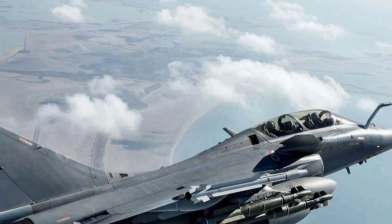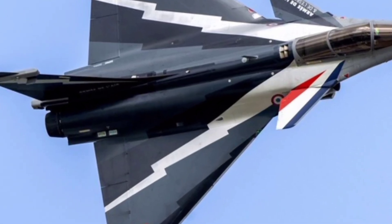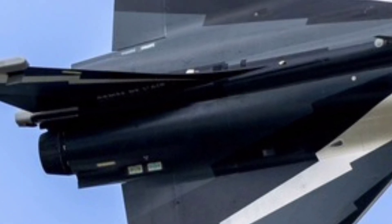The 2026 variant also boasts structural improvements that reduce radar cross-section, enhancing its stealth profile and allowing it to operate more safely in environments where stealth is critical.